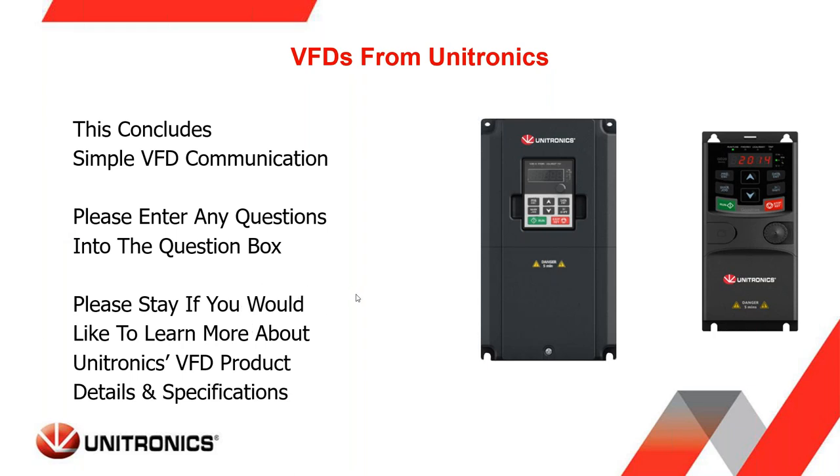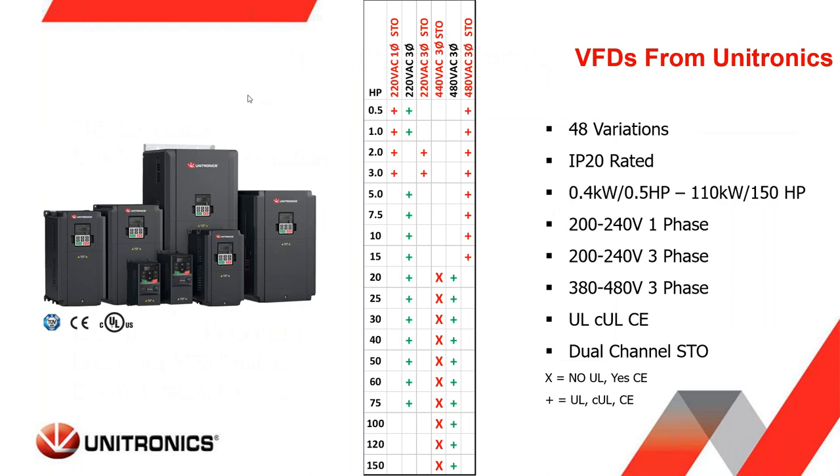Moving on to product details and specifications of the Unitronics VFDs: Unitronics offers 48 different models of VFDs, all currently IP20 rated. They start at 0.4 kilowatt (half horsepower) and go up to 110 kilowatts (150 horsepower). We have VFDs operating on 200–240V single phase, 200–240V three phase, 380–440V three phase, and 380–480V three phase in our catalog.